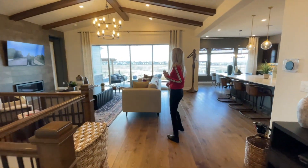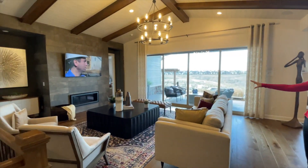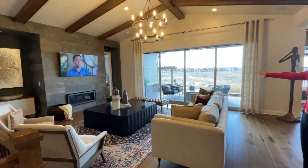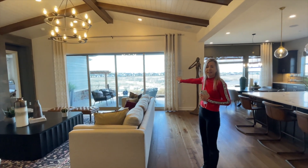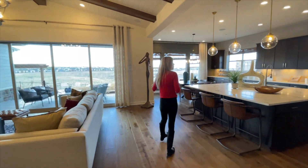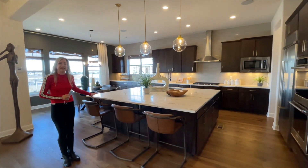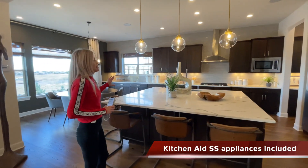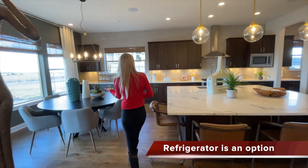And here we are into our main living space. We have a nice big great room right here. You can see they put in the extra large sliders here to get the nice view looking out from the back of your home. Into our kitchen here — huge big square island. Really love that. And as you can see, lots and lots of cabinets and countertop space in here.